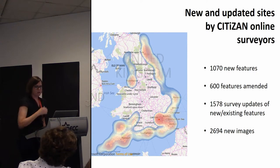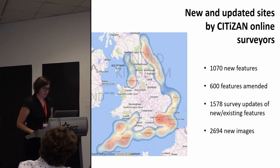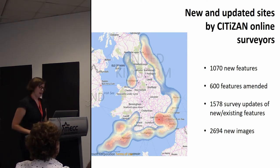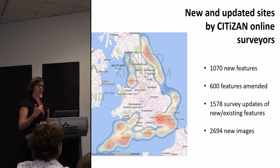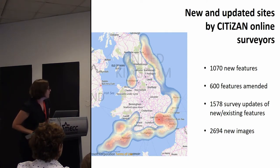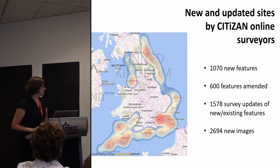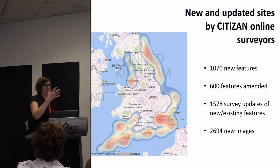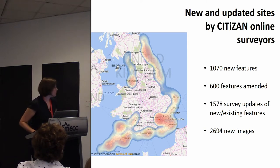To give you an idea of the numbers: we've only been running since 2015, and we've got around a thousand new features added — some are quite modern things like piers that weren't previously recorded. Some 600 features have been updated with edits or corrections, and we have 1,500 new survey updates — that's the event data, the watching brief: visiting the site, taking a picture, confirming yes, it's still there. And that's around two and a half thousand new photos. We do have a moderation process in place, and all this data goes through the ADS and out to local authorities — it goes straight into the systems of knowledge. So they're really contributing something.